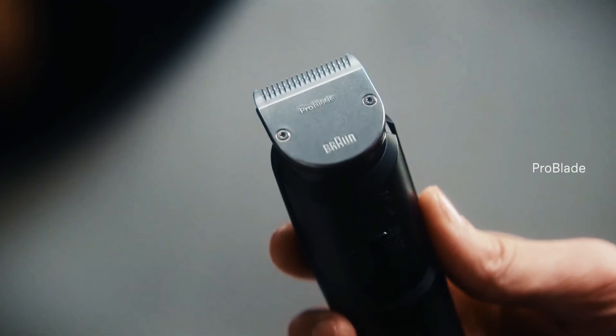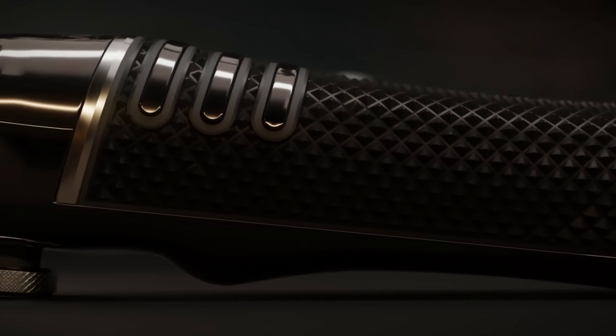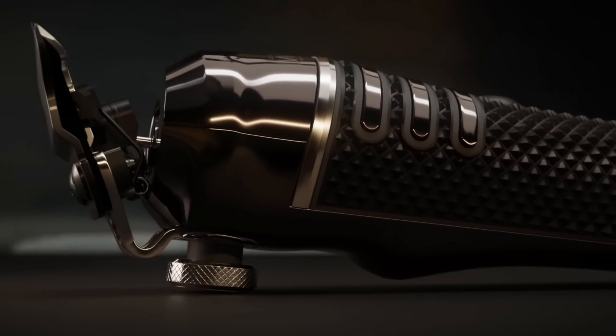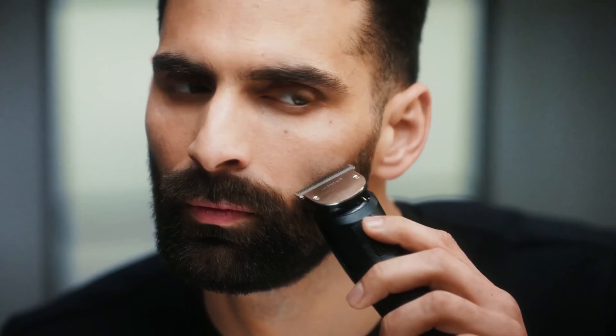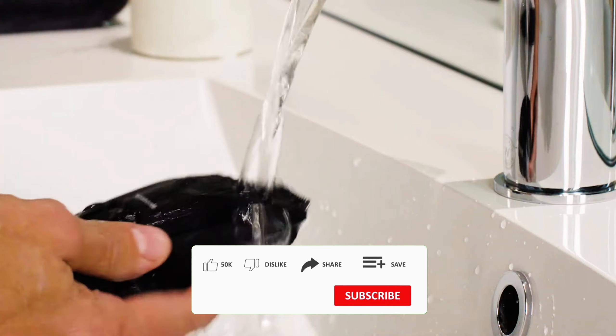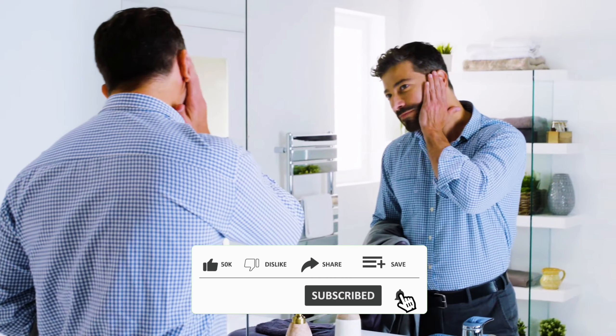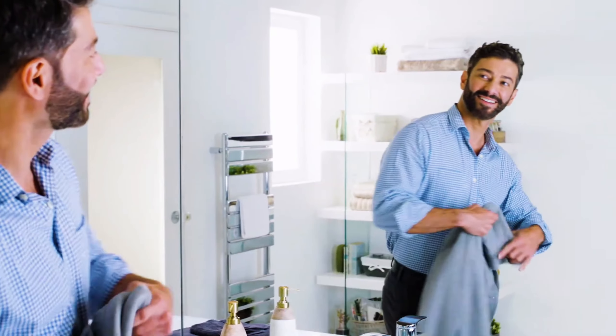The right razor can significantly improve your shaving experience. I'll be sharing everything from the key features to look for, to the pros and cons of the most popular models. If you're on the hunt for the perfect shaving experience, make sure to stick around until the end of this video. Before we dive in, don't forget to like, subscribe and turn on notifications. If you're ready, let's get started.